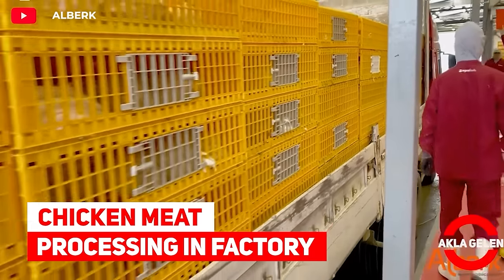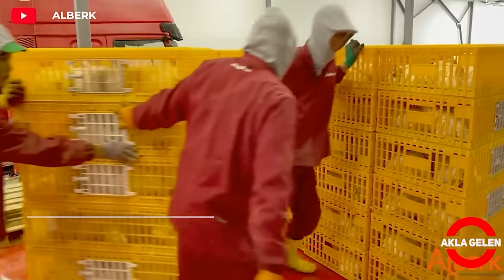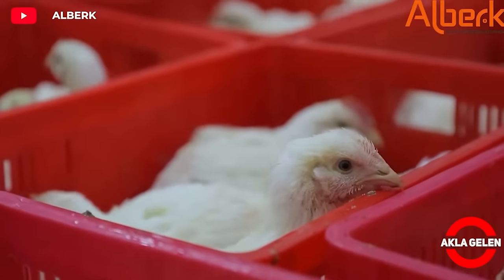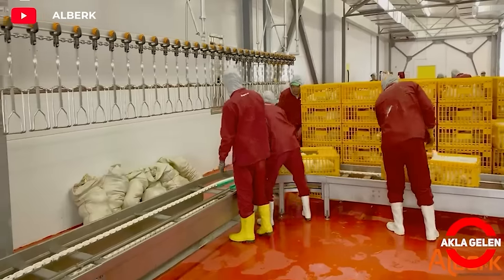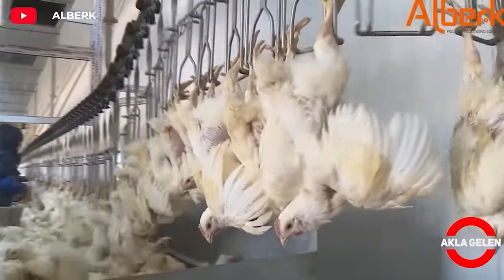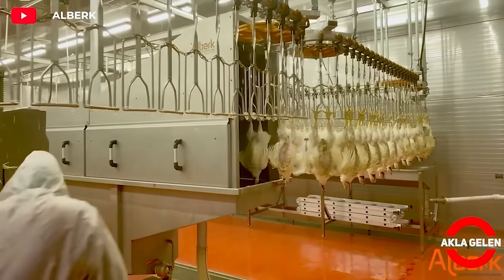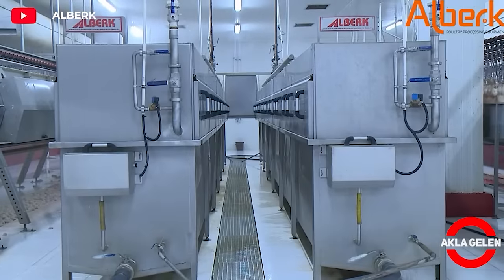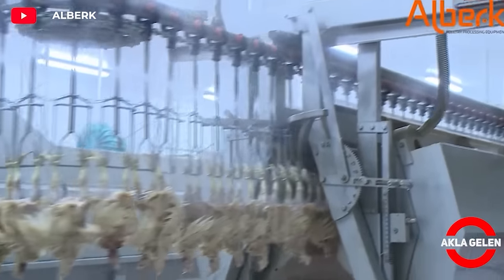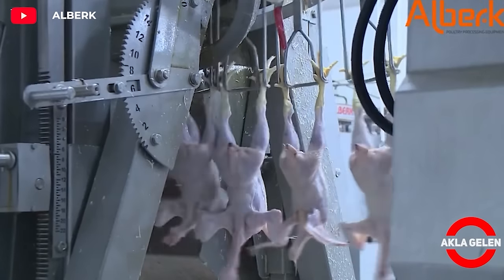Chicken meat processing and factory. Live chickens are taken from cages or transport vehicles and transported to the slaughter line with automatic systems. Slaughtered chickens are directed to special machines for feather plucking and other processes. The feathered chickens are then ready to be cooled and cleaned.